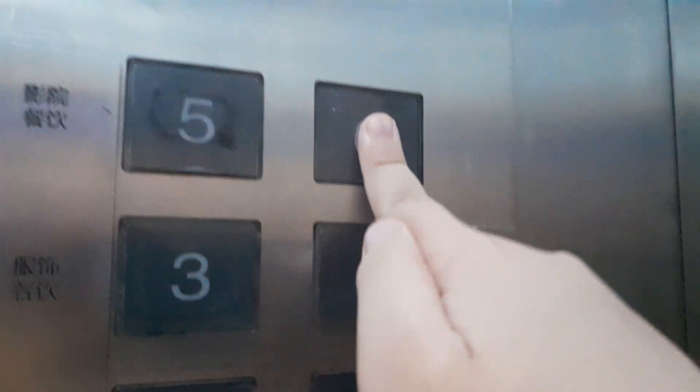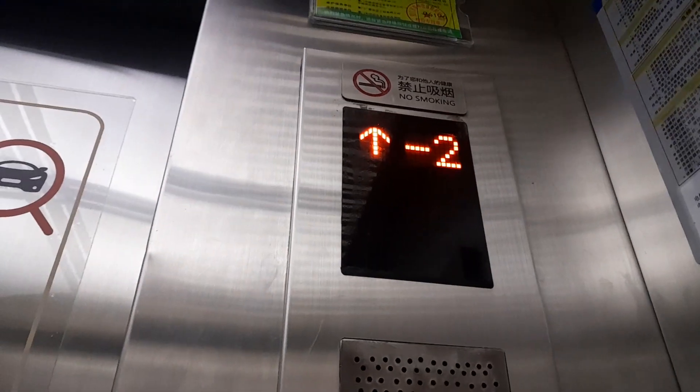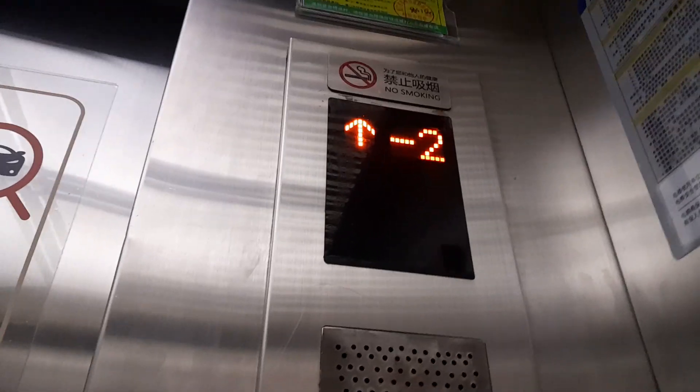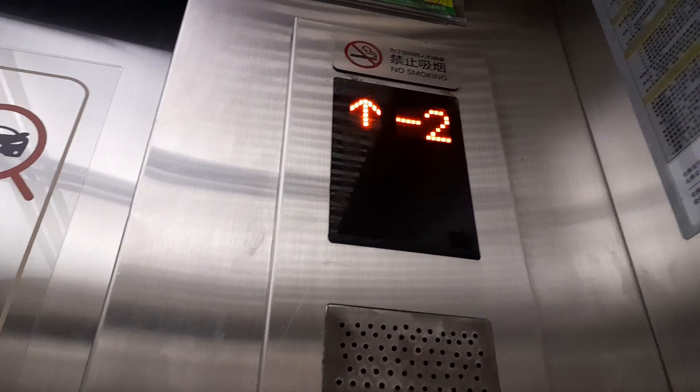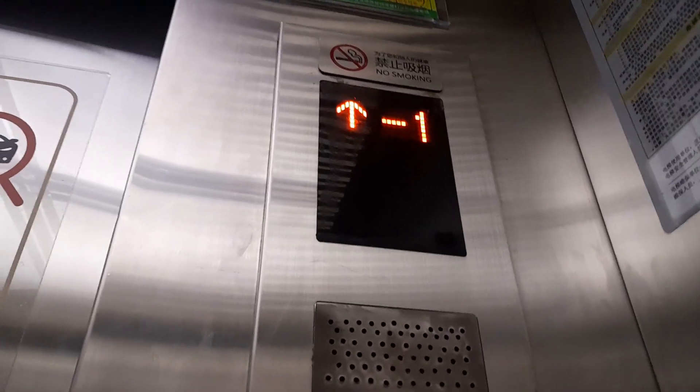I'm gonna head to six. We can only head to five — the highest we can go is floor five because floor six is not open yet. We'll have a cat view at the end of this video, please.